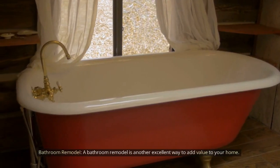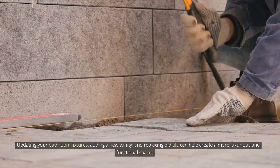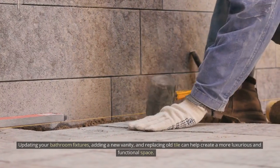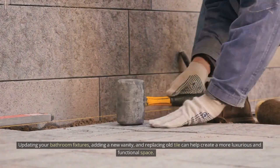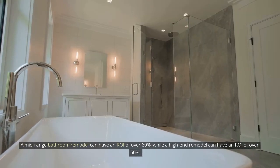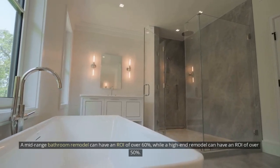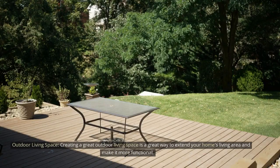Bathroom remodel. A bathroom remodel is another excellent way to add value to your home. Updating your bathroom fixtures, adding a new vanity, and replacing old tile can help create a more luxurious and functional space. A mid-range bathroom remodel can have an ROI of over 60%, while a high-end remodel can have an ROI of over 50%.